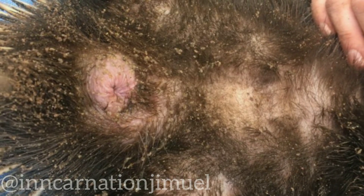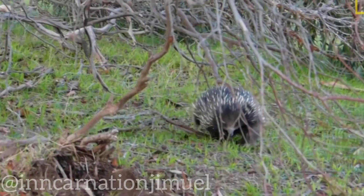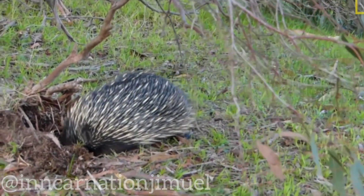Only two of the four heads of the penis are used during each mating, and the heads used alternate between matings. This may be an adaptation to ensure that the female's reproductive tract is thoroughly stimulated during mating.